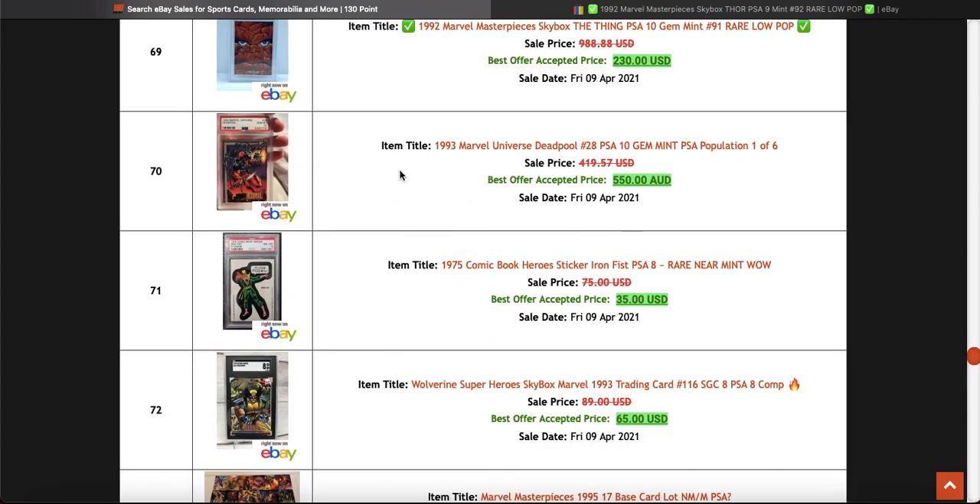This Deadpool — '93 Marvel Universe — population one of six. That's a really good price, it's a nice card.